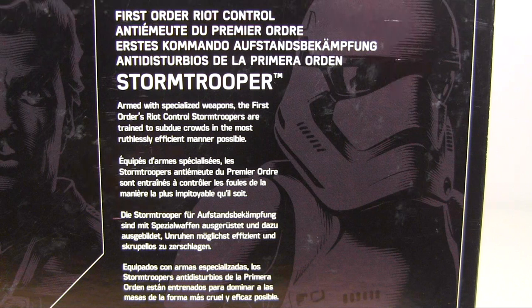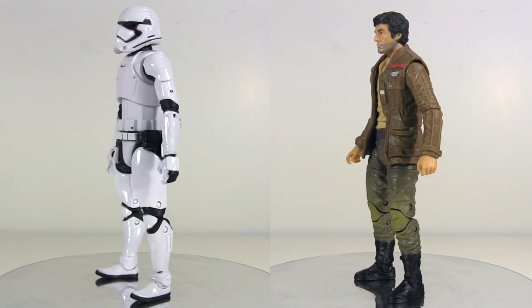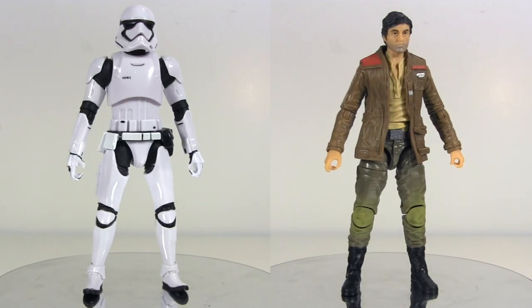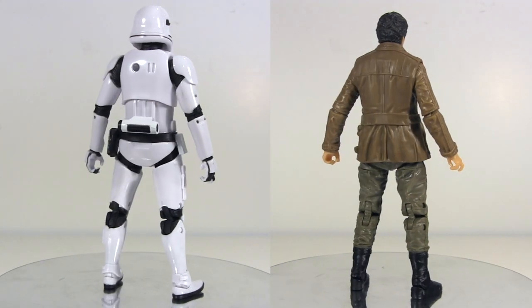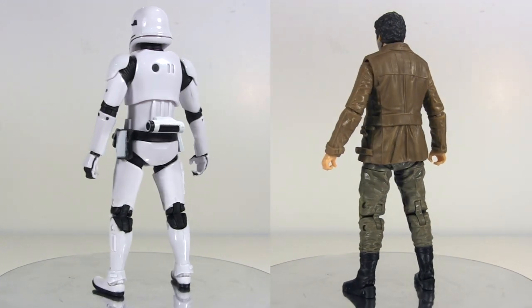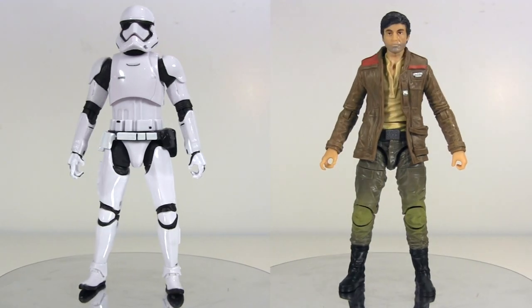Then the First Order Riot Control Stormtrooper — armed with specialised weapons, enemies crumble in fear and confusion. The First Order's Riot Control Stormtroopers are trained to subdue crowds in the most ruthlessly efficient manner possible. Here they are out of packaging. Some folks might be most excited for Poe Dameron, who in this garb is exclusive to this set, whereas the First Order Riot Control Stormtrooper is your previously released First Order Stormtrooper with the addition of a couple of new weapons.